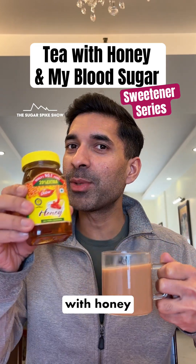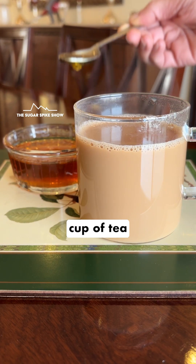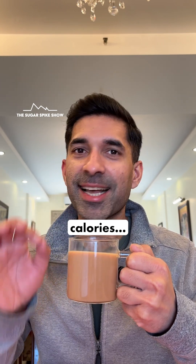Do you know what having tea sweetened with honey does to blood sugar levels? Let's find out. Today I'm having one cup of tea made with toned milk, sweetened with one teaspoon of honey. This should be about 85 calories. Let's see what happens.